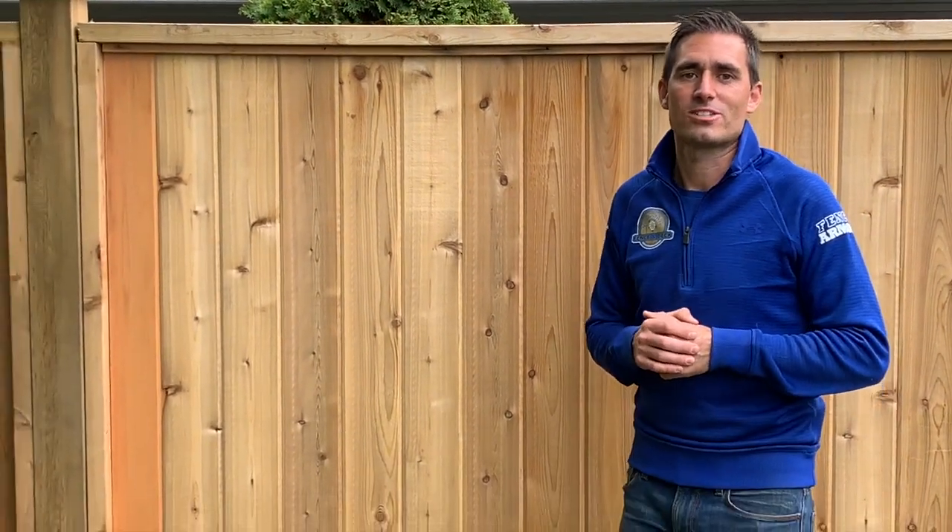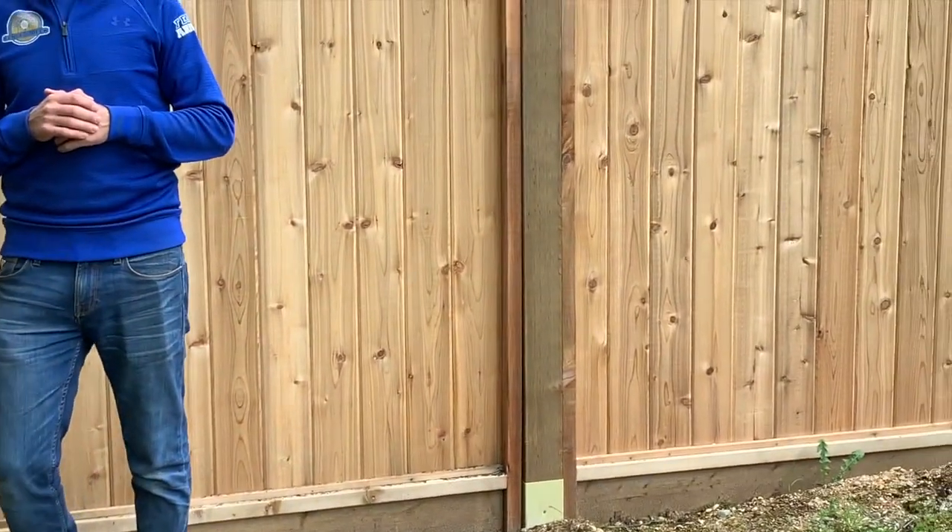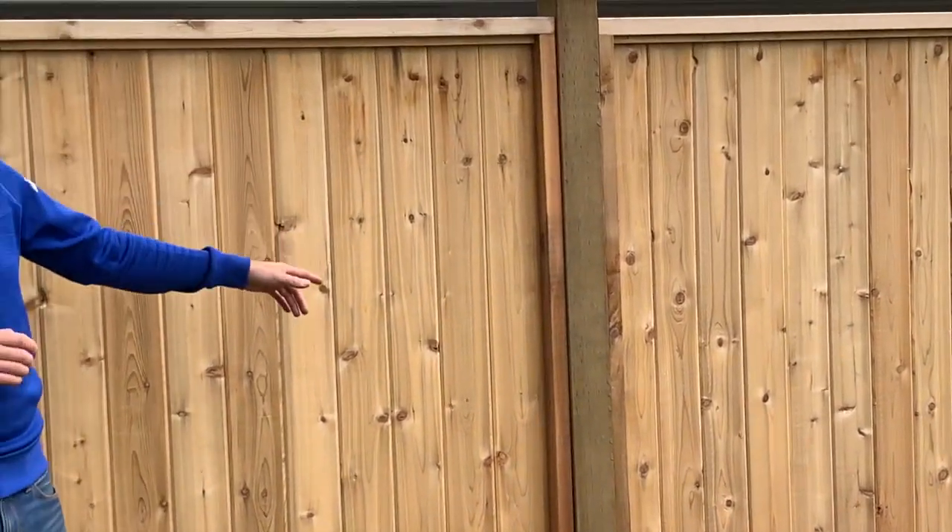Does it differentiate you from the other guys? Yes, because nobody is even interested in installing extras. They just want to turn up, do the fence, walk away. What would you say is the biggest problem in fencing in BC? No post protection. There are wood fences everywhere with no post protection. The fence only falls over when the posts give — and that's the issue.